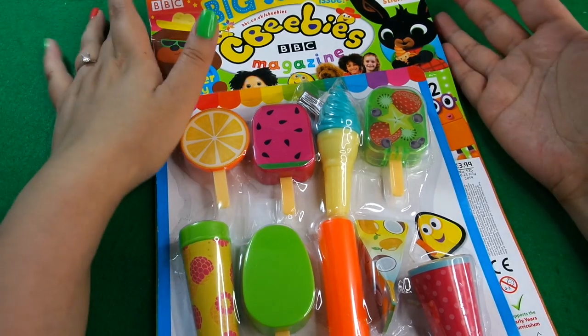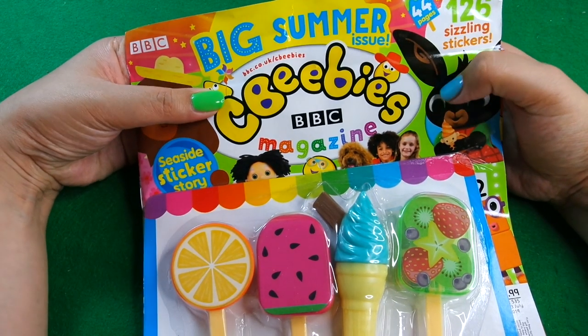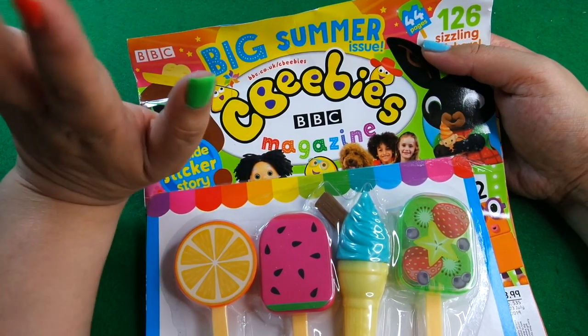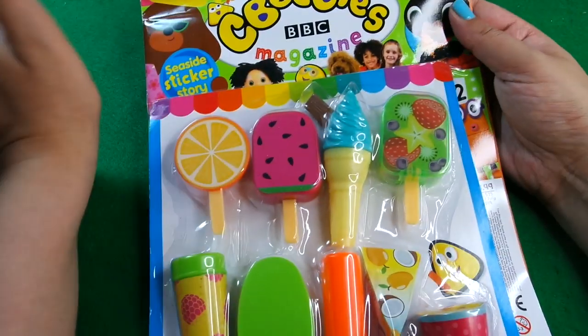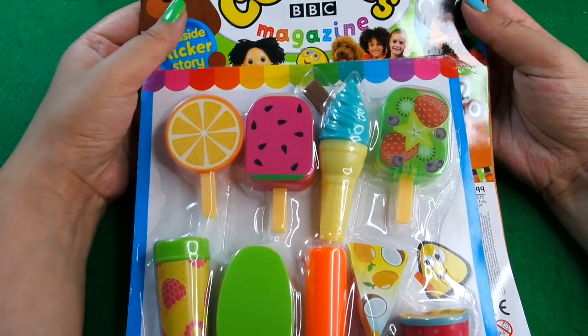Hi guys, today I'm here with the new CBeebies magazine and this is the big summer issue. Over in the UK we are entering the summer holidays, which is six weeks where kids aren't in school, so it's going to be finding things to do for the next six weeks. This is issue 535 and it runs to the 23rd of July.